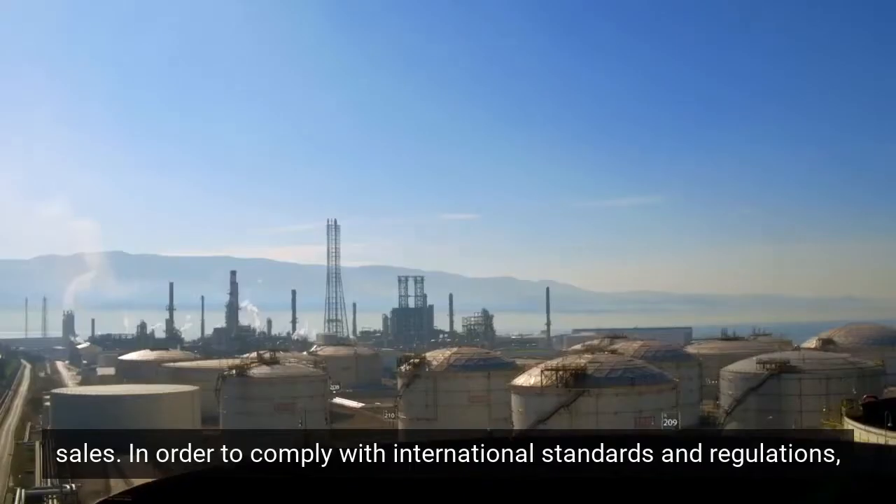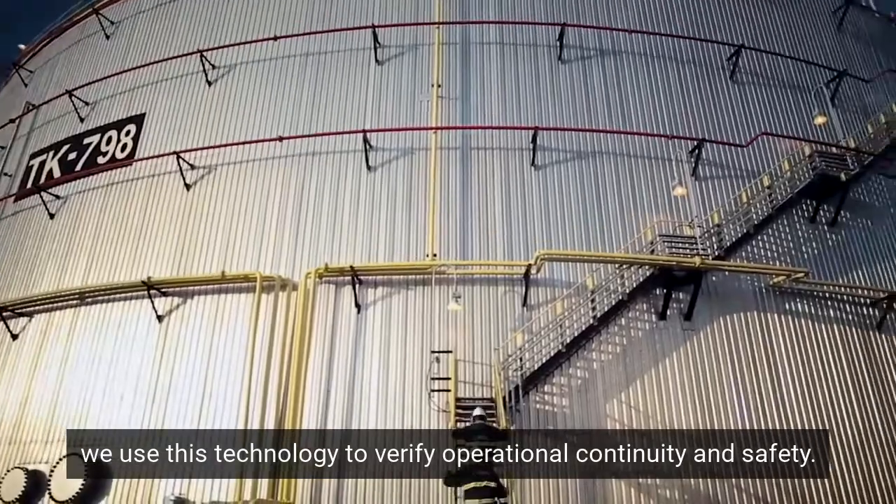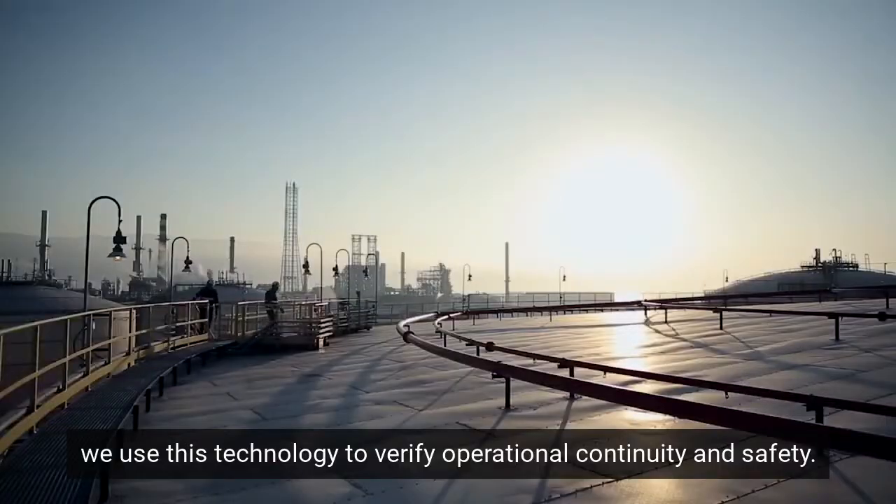In order to comply with international standards and regulations, we use this technology to verify operational continuity and safety.